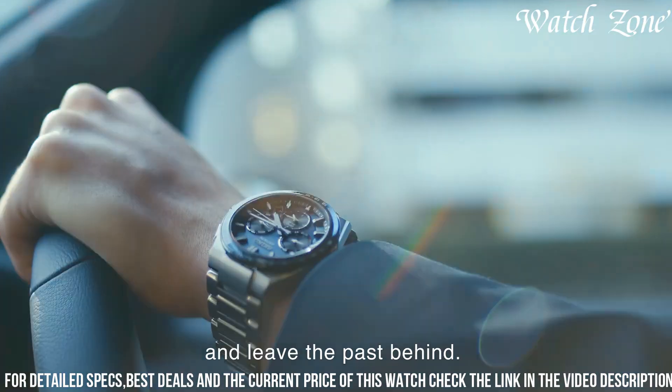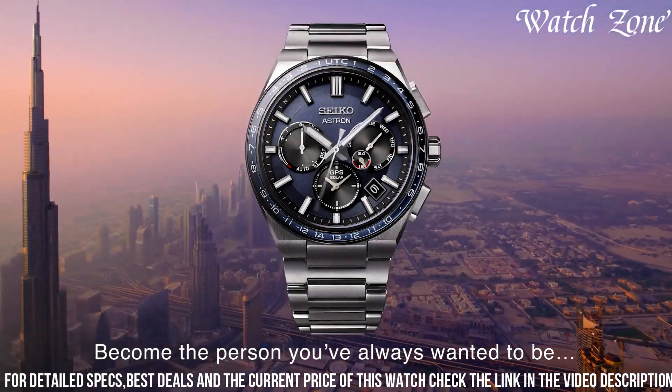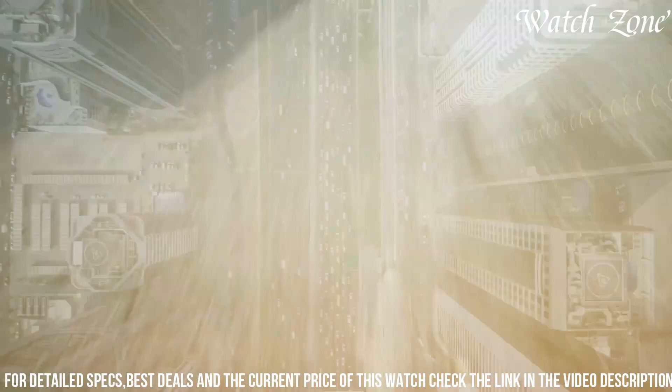The perpetual calendar function keeps track of the date, while the chronograph allows you to measure elapsed time with precision. With its 100-meter water resistance, it is suitable for swimming and water sports.